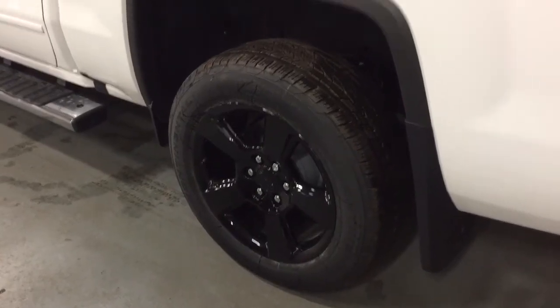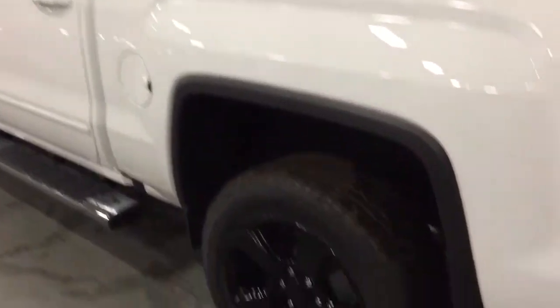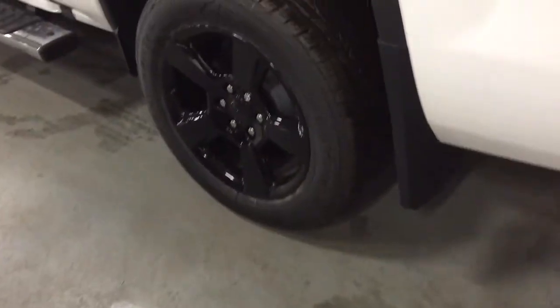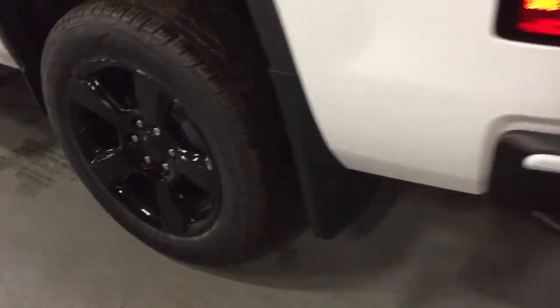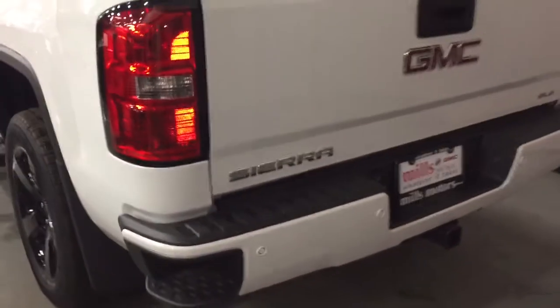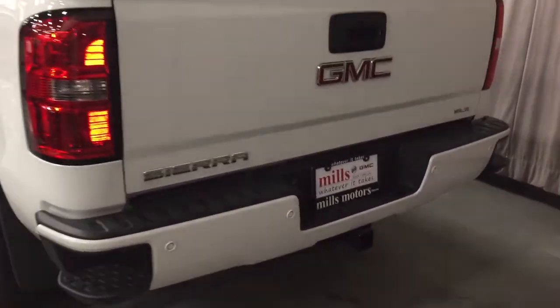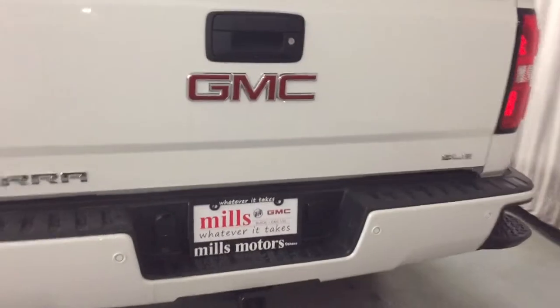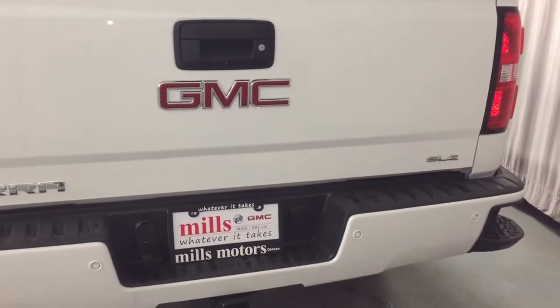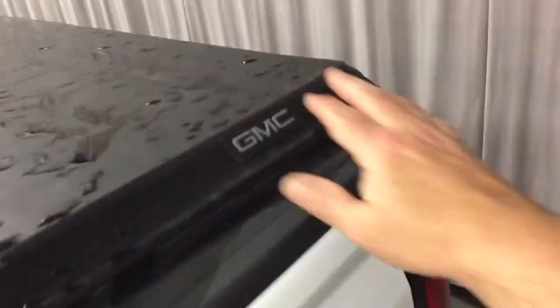Got the 20-inch painted black aluminum wheels on the Elevation Edition of the Sierra Crew Cab. Continental all-season tires. GMC branded mud flaps. Taking a look at the rear profile now — hookups for trailer and hitch, trailer package all ready to go. SLE badging on the right-hand side. Parking sensors at the rear. GMC branded soft tonneau cover.